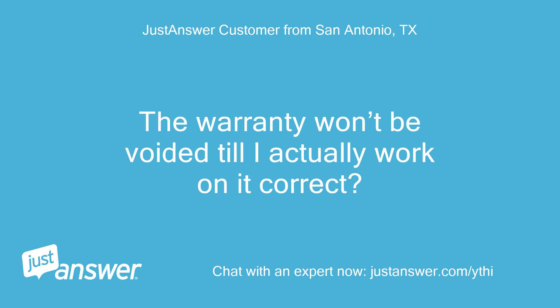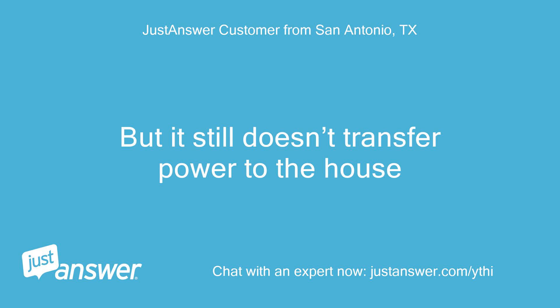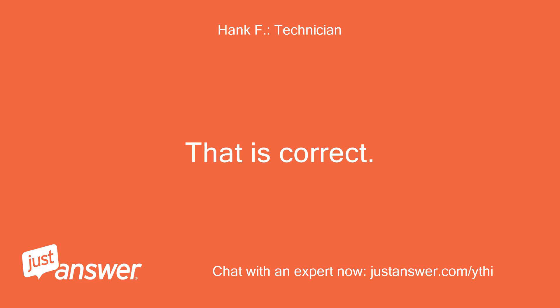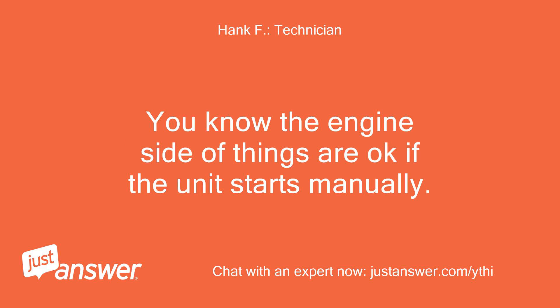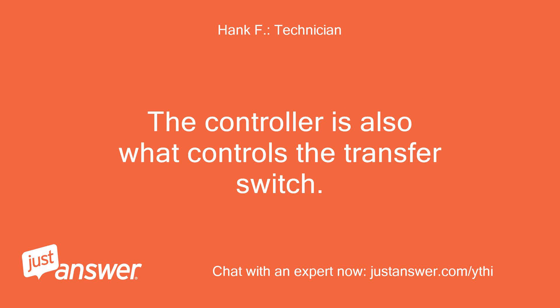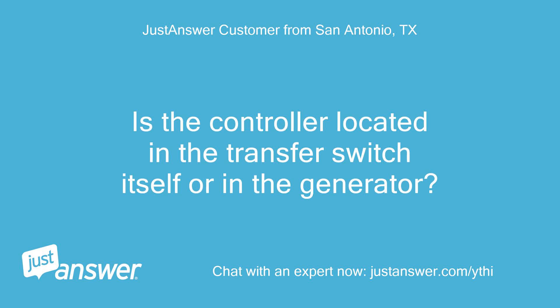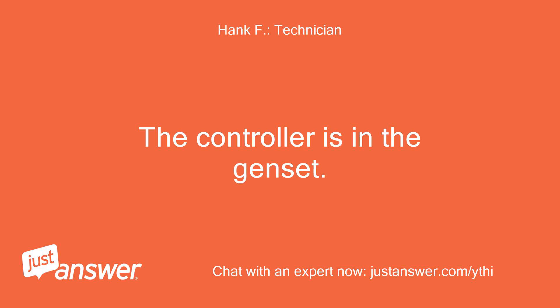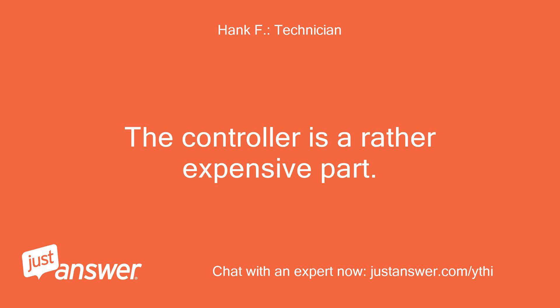The warranty won't be voided until I actually work on it — correct? As soon as I switch it to manual and start it, I have no issues, but it still doesn't transfer power to the house. That is correct. If the genset is fully programmed but doesn't even attempt to start on loss of utility, the controller is most likely shot. You know the engine side of things is okay if the unit starts manually. The controller is also what controls the transfer switch. I was afraid it might have been something in the transfer switch — is the controller located in the transfer switch itself or in the generator? The controller is in the genset. It is still possible that there is also an issue in the transfer switch. The controller is a rather expensive part.